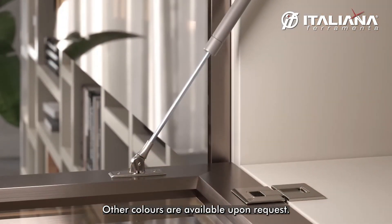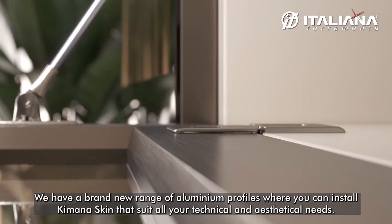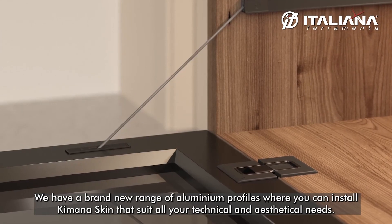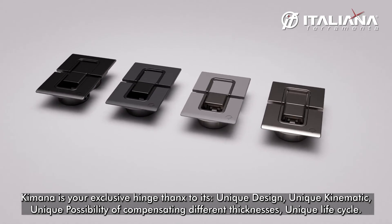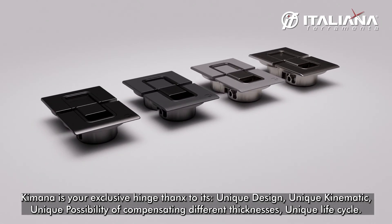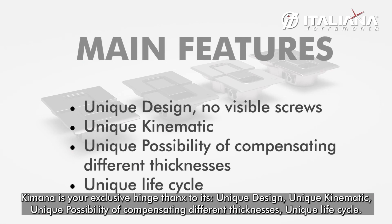Other colors are available on request. We have a brand new range of aluminum profiles where you can install Kimana Skin, suiting all technical and aesthetic needs. Kimana is an exclusive hinge thanks to its unique design, unique kinematics, unique possibility of compensating different thickness, and unique life cycle.